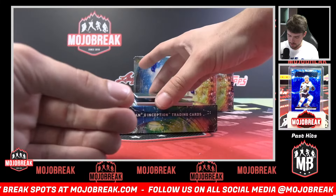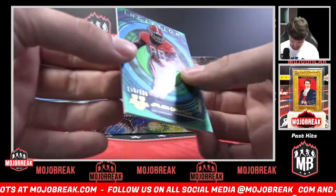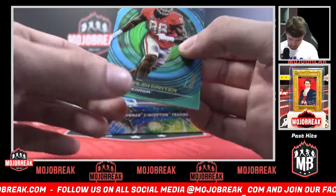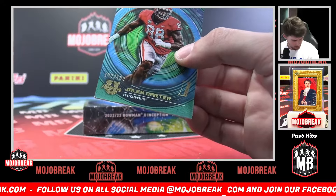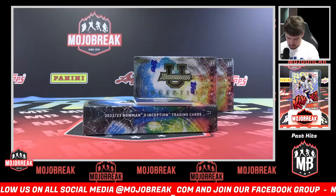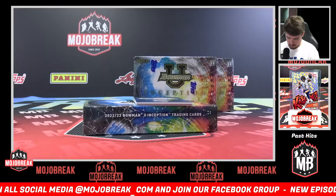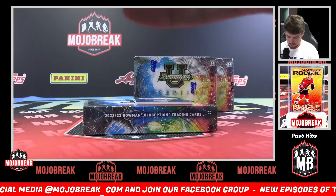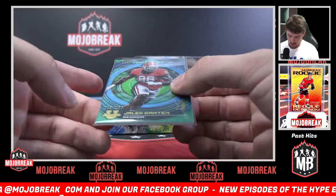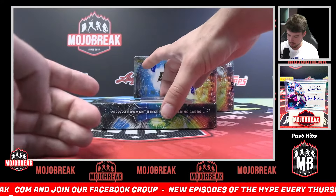Teal foil with a pretty dinged corner actually — Jalen Carter, 189 of 199. Jalen Carter J. That corner is bugging me.